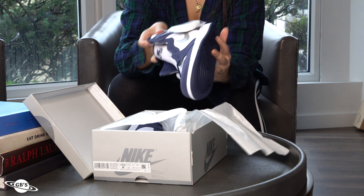We've got a makeup of white leather on the upper, Midnight Navy overlays, and metallic silver for the swoosh and Air Jordan Wings logo. It's a clean and consistent colorway if I do say so myself.